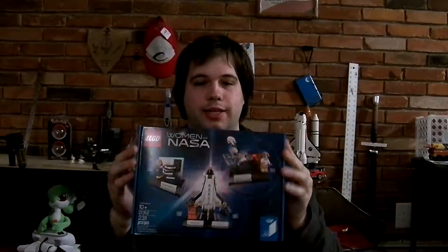Women of NASA LEGO Ideas set. LEGO Ideas is basically LEGO experimenting with sets — they create a set and see if people like it, and if enough people like it, sometimes they'll continue the set. An example of that is the Minecraft LEGO sets. Originally, LEGO had no reason to use Minecraft at all. Someone created the LEGO Ideas set, they tried it out, and it sold like crazy, so they continued to use it.